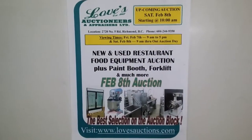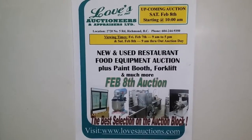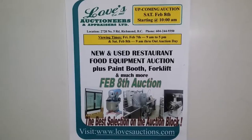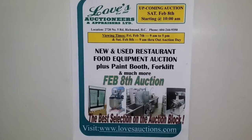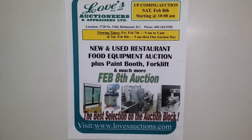Love's Auctioneers will be conducting an in-house food restaurant equipment auction on Saturday, February 8th, starting at 10 a.m. The viewing for the auction will be Friday, February 7th from 9 a.m. to 5 p.m., and again Saturday, February 8th, doors open at 9 a.m. Viewing will be throughout the auction day.